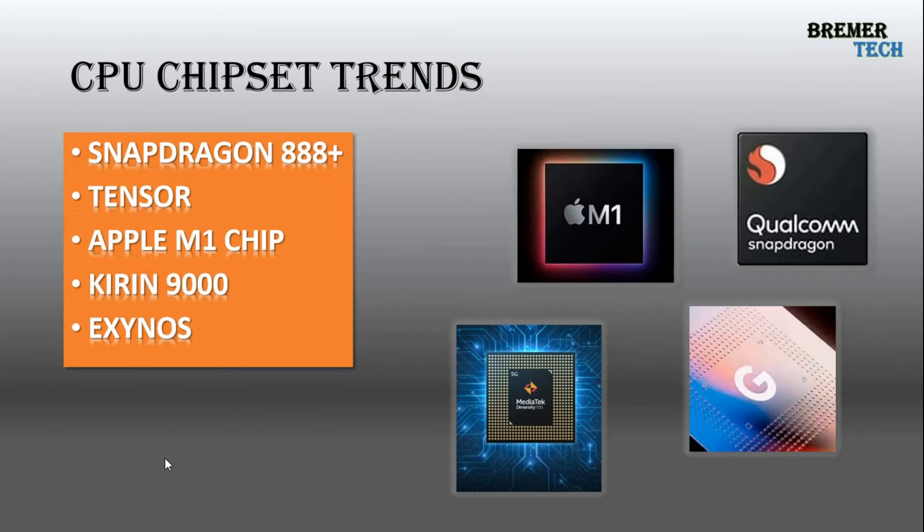Another important trend is CPU chipsets and processing power, which will be a very hot topic in 2022. The Snapdragon 888+ is very popular in Android devices. Google introduced the Tensor chipset for the new Pixel phones, and Apple introduced the M1 chip — a series of very powerful ARM processors. Kirin processors from Huawei and Exynos also rank in the top 10. GPUs will also play a really important role in 2022.